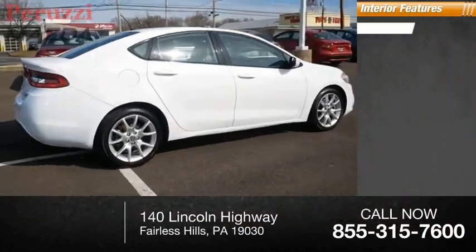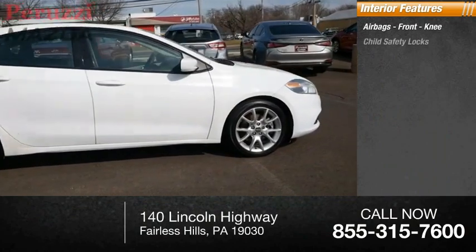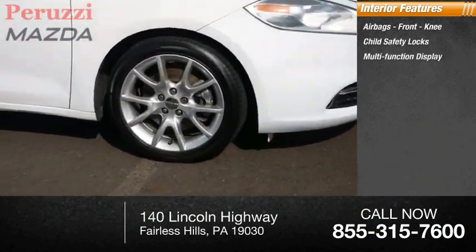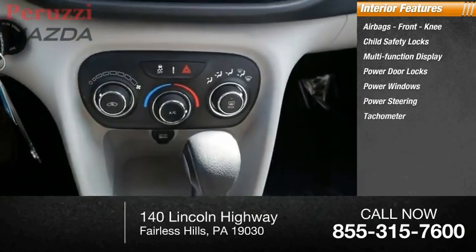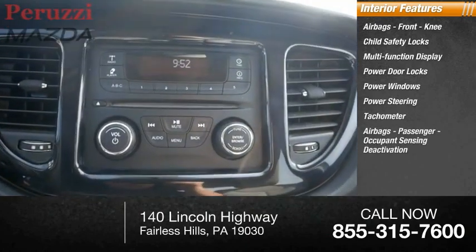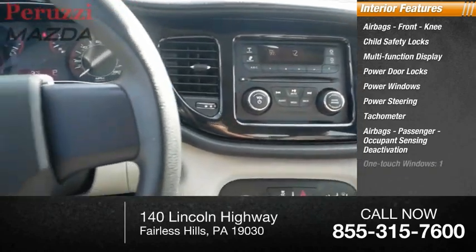Inside you'll find airbags, front knee airbags, child safety locks, multi-function display, power door locks, power windows, power steering, tachometer, passenger occupant sensing deactivation, and one-touch windows.